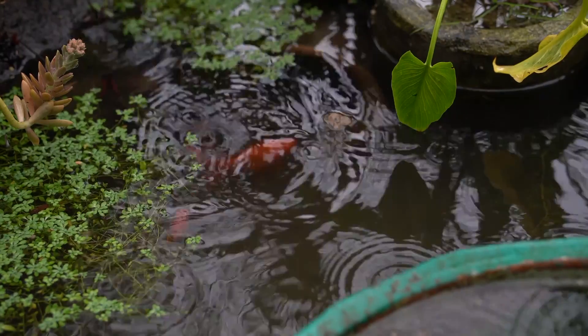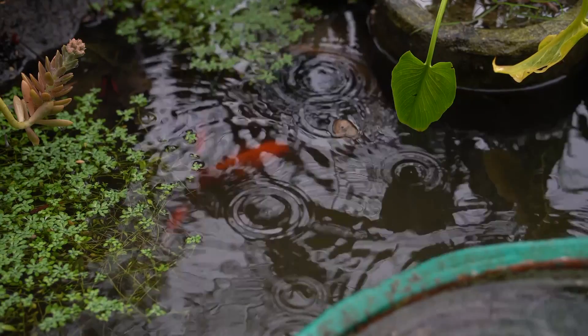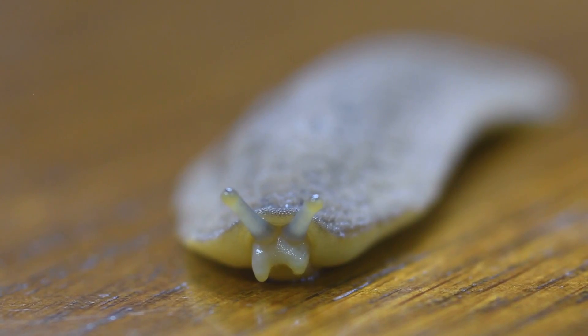From there, it takes about half a year for the young slugs to start their own participation in the leatherleaf slug life cycle. Breeding in these gastropods occurs in rainy weather or during the rainy season. On average, they live to be about two years old.